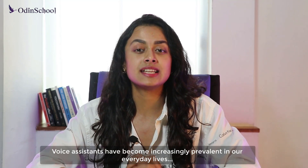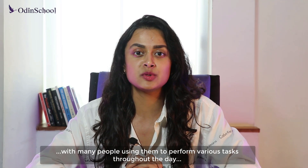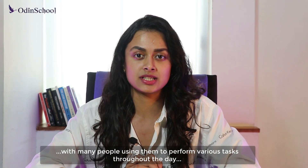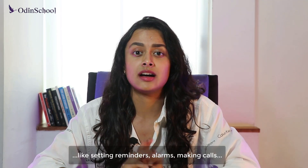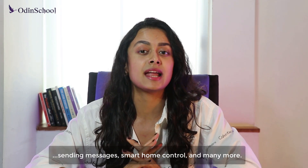Voice assistants have become increasingly prevalent in our everyday lives, with many people using them to perform various tasks throughout the day, like setting reminders, alarms, making calls, sending messages, smart home controls, and many more.